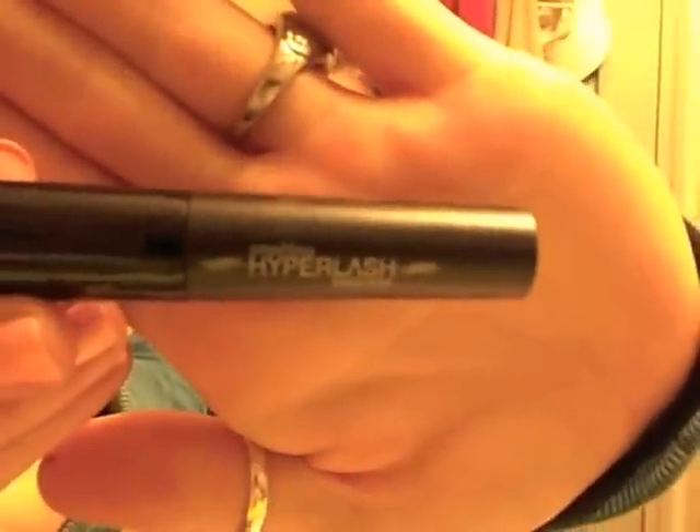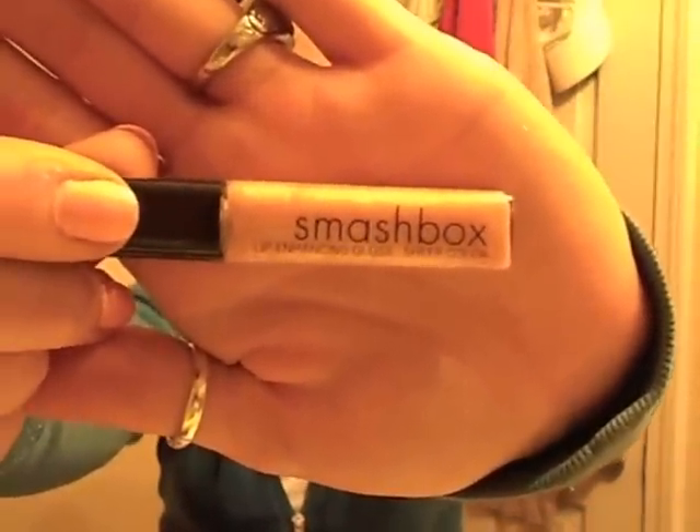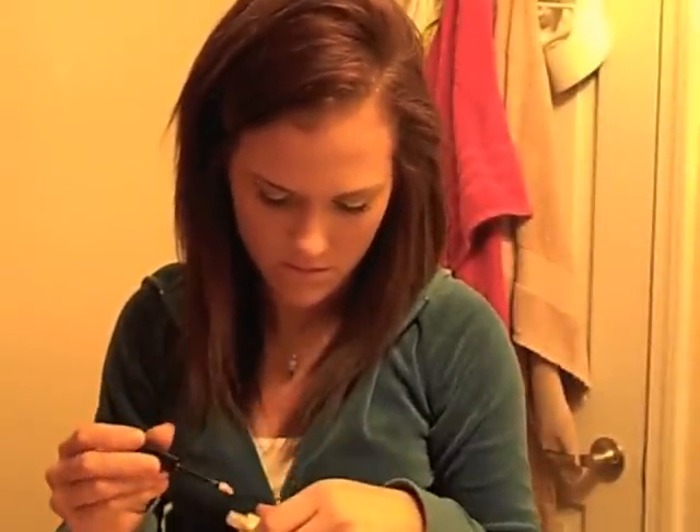The next thing is the Smashbox Hyper Lash Mascara in the color Blackout — just a little one. It has more of a synthetic rubbery bristles brush instead of like the Bad Gal Lash. I haven't tried this yet, so I can't tell you anything about it, but it comes in the kit. The last thing I haven't tried yet either is the Smashbox Lip Enhancing Gloss in the color Allume. It's a really pretty nude-y gold color — lighter than my skin, so it'll look really pretty. It kind of reminds me of my Sugar Pilot gloss.